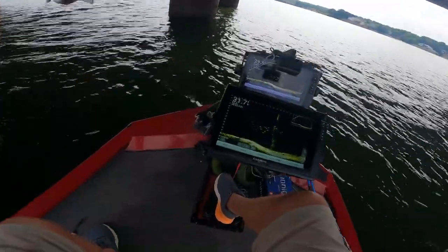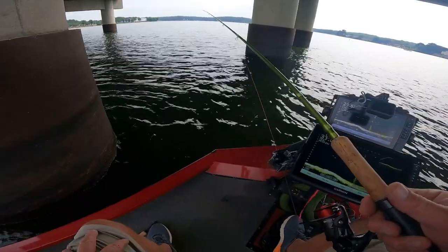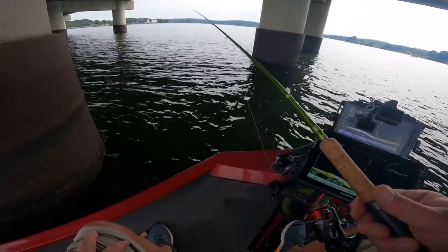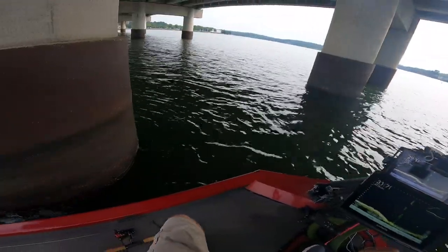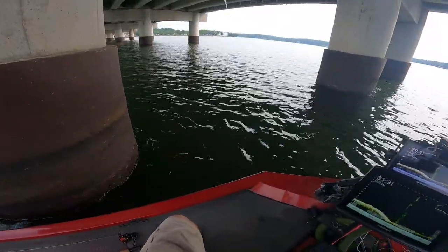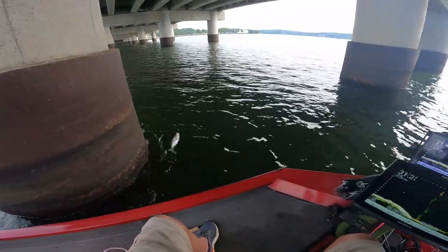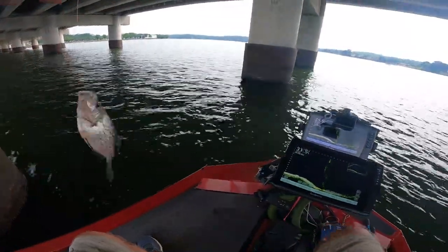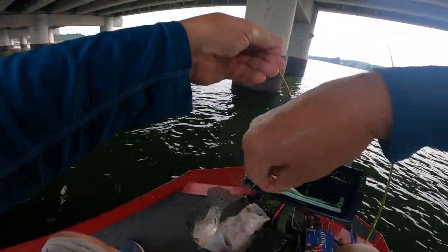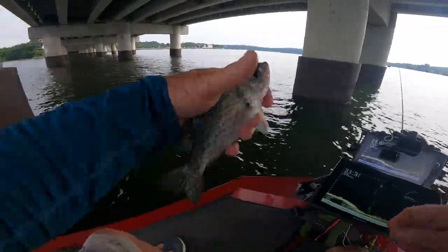Remember, I'm using the ACC Crappie Stik, it's 10 foot. I've got several of these sticks, I've had nothing but good — there it is right there! Come on, oh man, come on up here! Yeah, I hit that going down. Yeah, we'll keep that one.